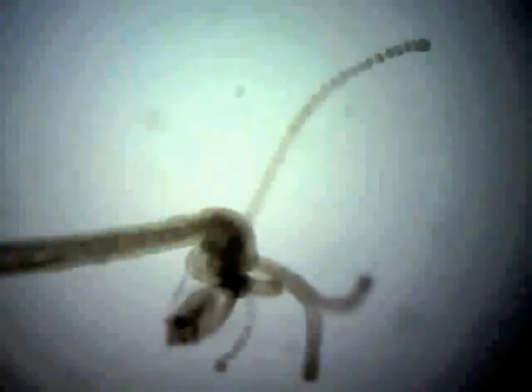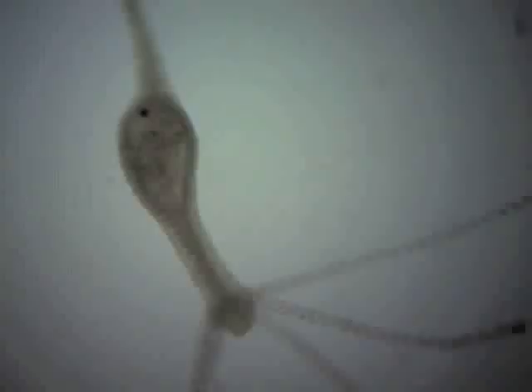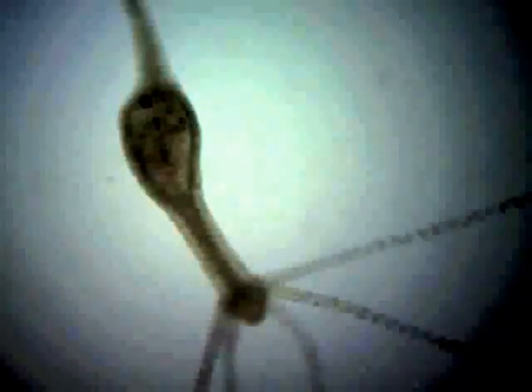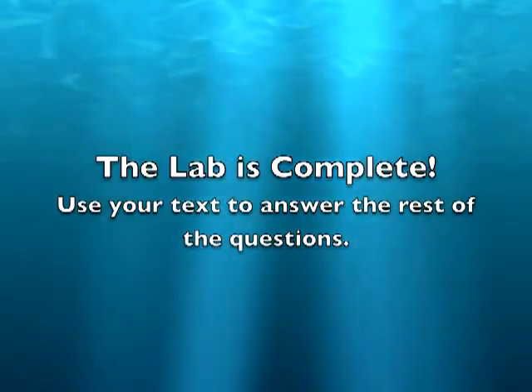Notice the hydra has the daphnia part way into its mouth. A few minutes later, the hydra has eaten the daphnia. You can see the daphnia inside the hydra's body. That completes our lab. See you next time.